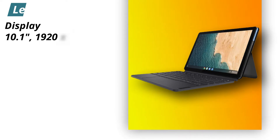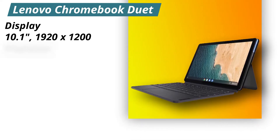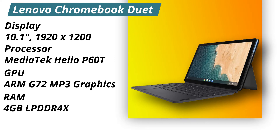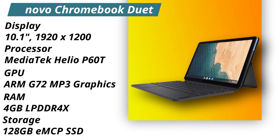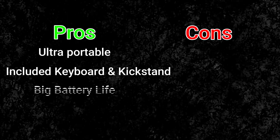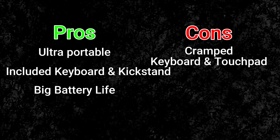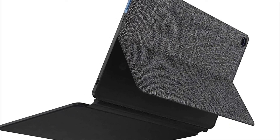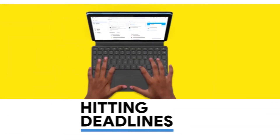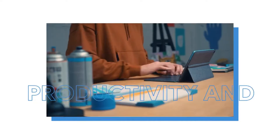Specifications: 10.1-inch, 1920x1200 pixel display. It has a MediaTek Helio P60T processor and integrated ARM G72 MP3 graphics card with 4GB of LPDDR4X RAM. Storage-wise, this one has 128GB of eMMC SSD. Pros: it is ultra portable, includes a keyboard and a kickstand, and has a big battery life. Cons: it has a cramped keyboard and touchpad. It does support a touchscreen, so you can get most tasks done that you would on a tablet, and you can also use a mouse and keyboard for day-to-day tasks as you would on any other laptop.